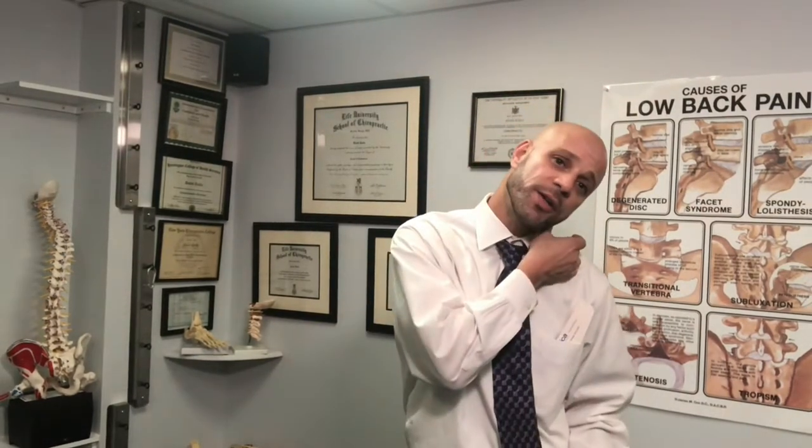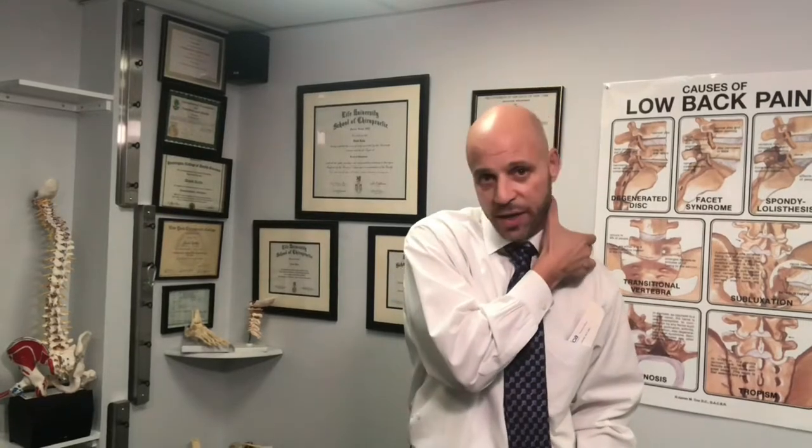The number two best way to sleep is on your side. So the second thing you want to look for in a cervical pillow is a pillow that's going to be customized and measure your shoulder width. Because when you sleep on your side — which a lot of people do — if the pillow is too thin, your head is kinked this way; if it's too thick, your head is kinked the other way. You want to make sure your shoulder width is measured so that when you're laying on your side, your head, neck, and spine are in perfect alignment.